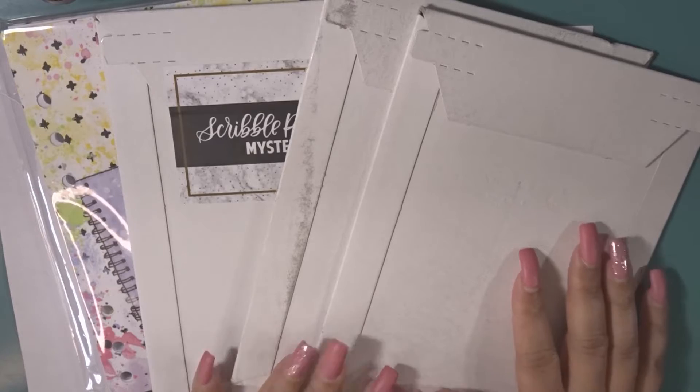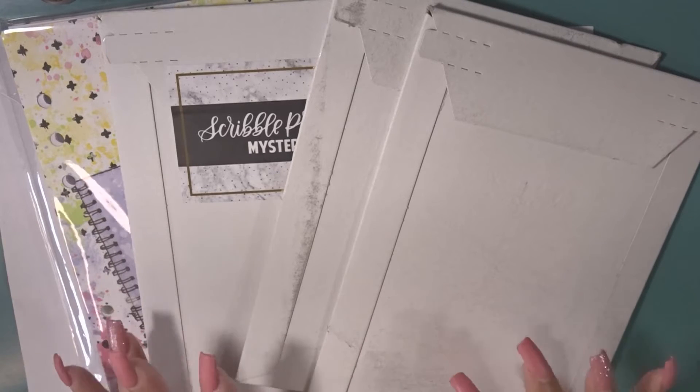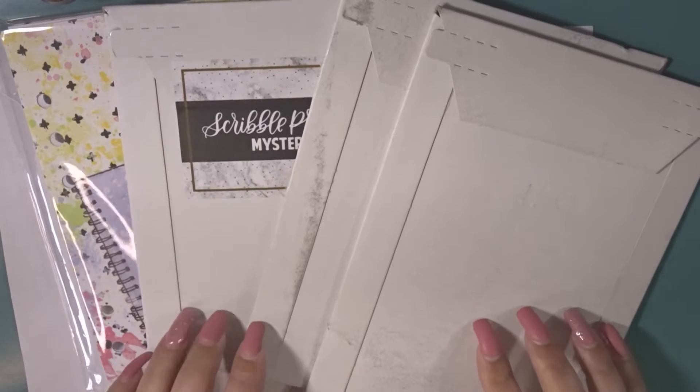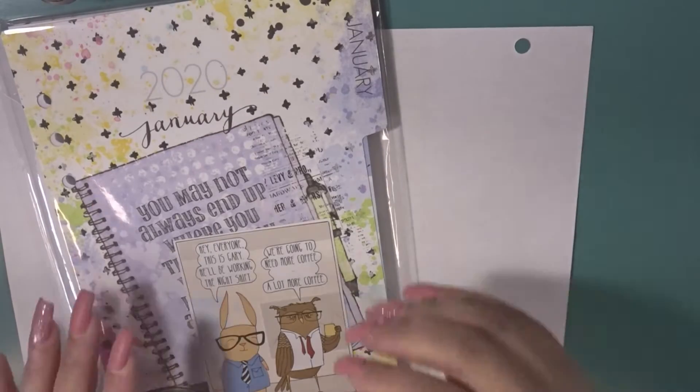Hey everyone, welcome back to my channel. This is Nichelle and today I have a subscription haul for you. I have Coco Daisy, Scribble Prints Co, and Glam Planner. Those are my three subscriptions thus far, and going into 2020 these are the three subscriptions that I will be having. So let's go ahead and get started with Coco Daisy.